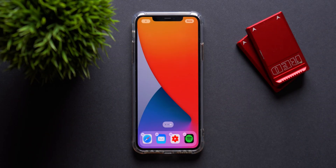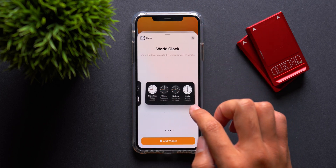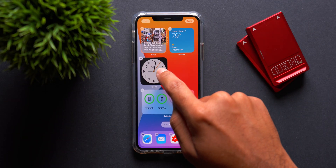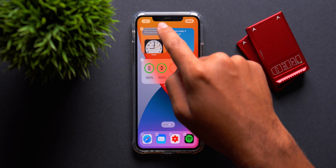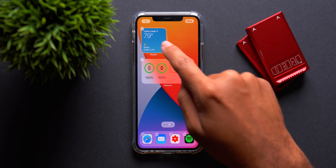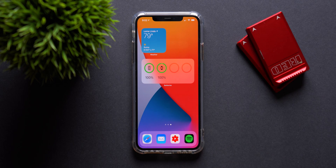You can actually select from different sized widgets, and as the betas go on, Apple has been adding more and more options to select from. My personal favorite widgets are the smart widgets because you can create a customizable stack where you can scroll through all of the widgets you want and have them all in one place. If you have a widget elsewhere that you want to add to that stack, it's as simple as dragging and dropping that widget into the stack.